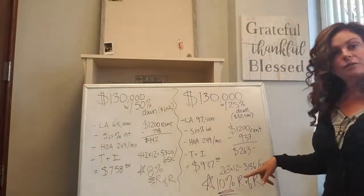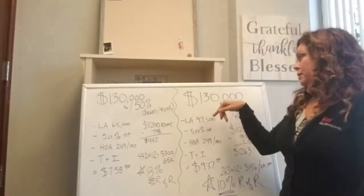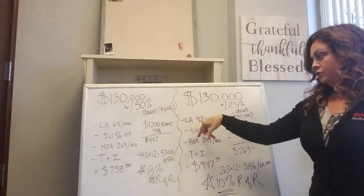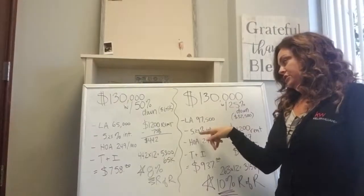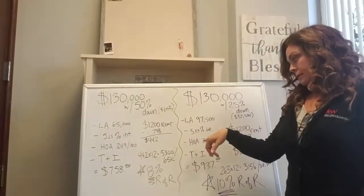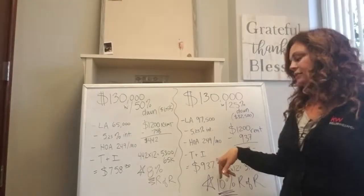But there's a scenario where we hit 10%, and it's actually putting less money down. $130,000 — same sales price — with 25% down, that's $32,500. So your loan amount is $97,500 at a 5.25% interest rate. And just so you know, for an investor the interest rate is a little bit higher than if it's owner-occupied. HOA is $249 a month, plus taxes and insurance, that comes out to $937.